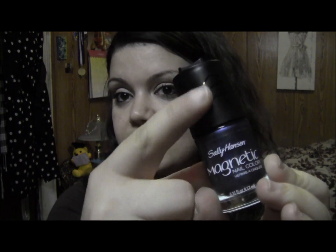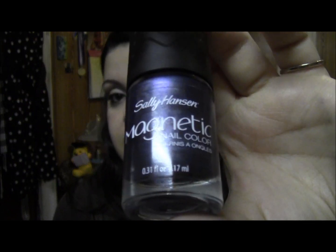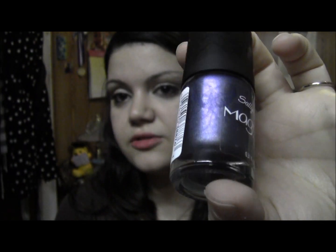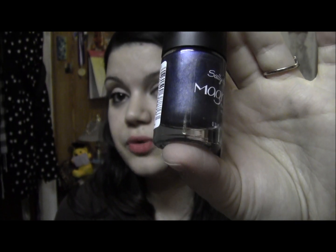I also picked up from the Sally Hansen nail polish line — they just came out with the magnetic nail polishes. This is the magnetic nail color. You can see the little waves on the cap. It totally looks like the Nails Inc one, even the bottle. It has the magnet on top that basically comes off like this, and it's in the color Ionic Indigo — it's a blue with little flashes of purple, mostly looks like a shimmery blue on your nails.